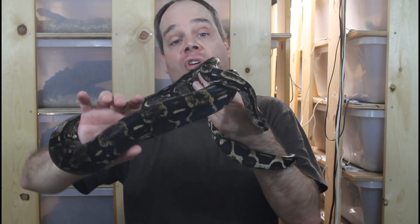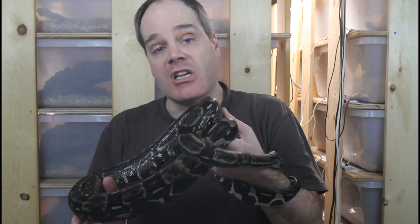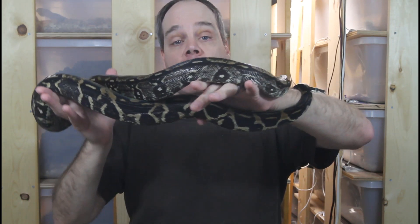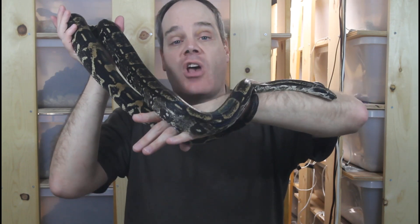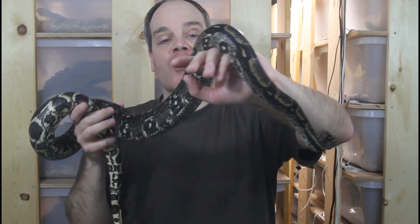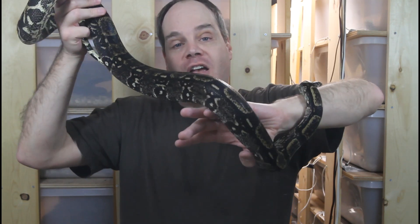I just wanted to mention there's a morph boa called the IMG, or increasing melanin gene boa, and these animals have a very similar transition over time as the longicauda boas. They start out light and get darker and darker until many of them as adults are almost pure black in color — with each shed they have a little bit more black pigment. I have a couple of IMG boas shown off in some of my other videos, so take a look at those if you're interested.